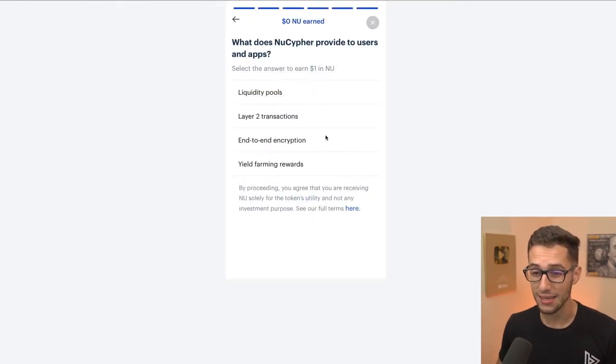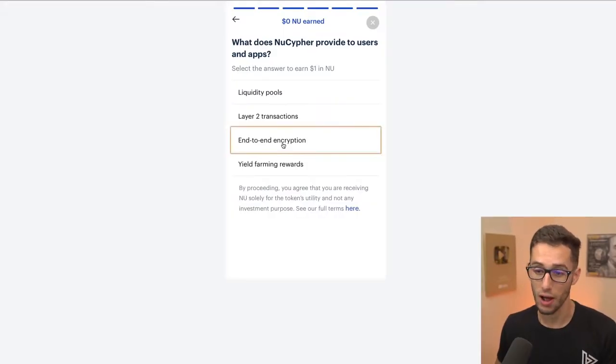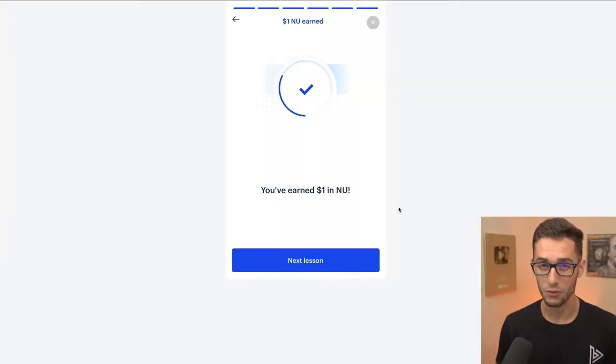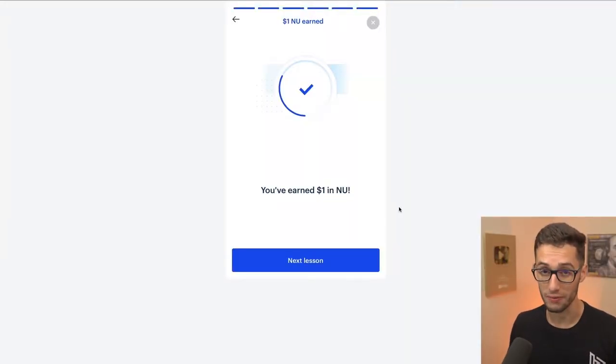Nine times out of ten I could get this without even going all the way through the video — I watched probably six or seven seconds. End-to-end encryption, E2EE — done. I got paid $1 in NU. The beautiful thing about this is that $1 could be worth more dollars in the future as cryptocurrency grows in value.